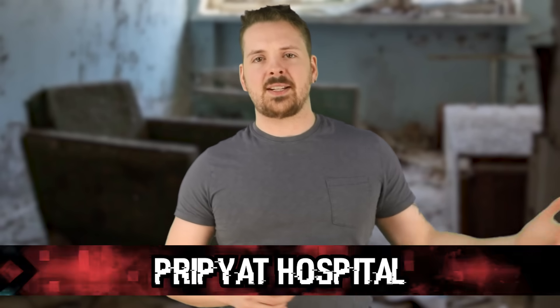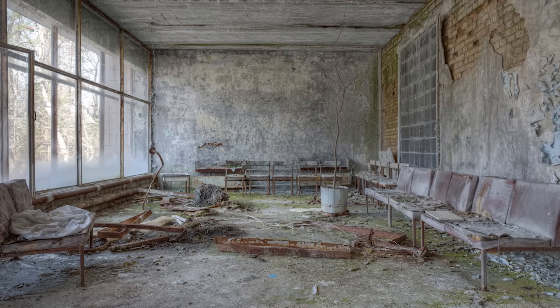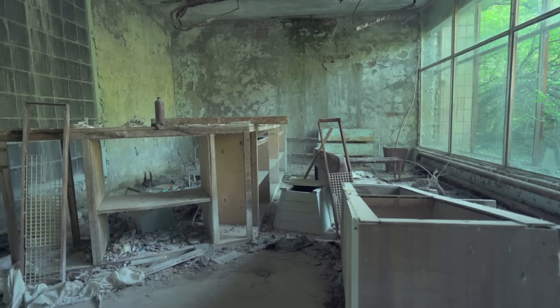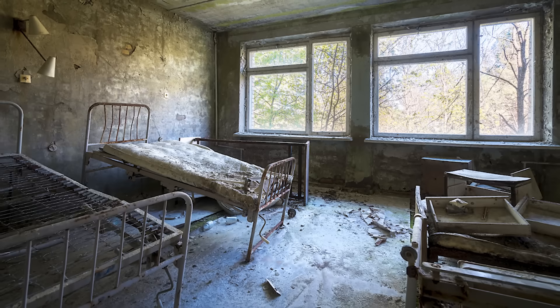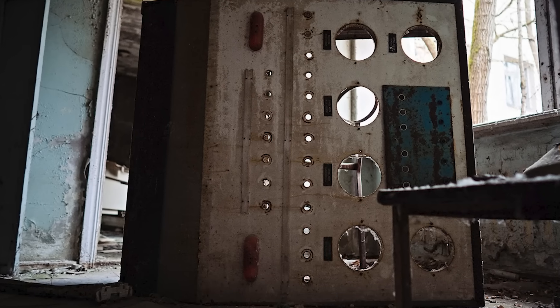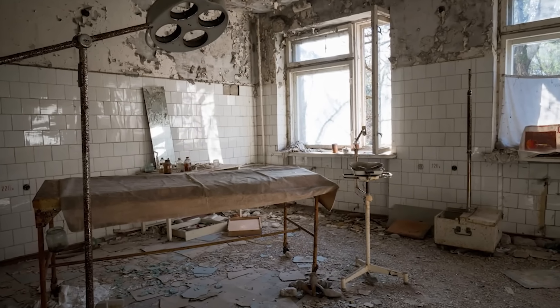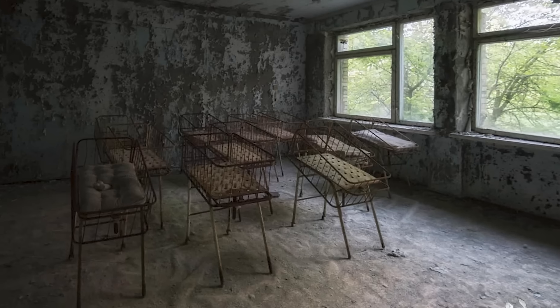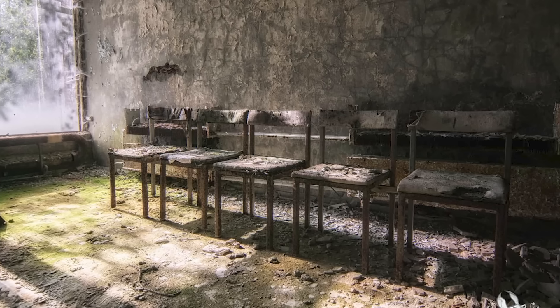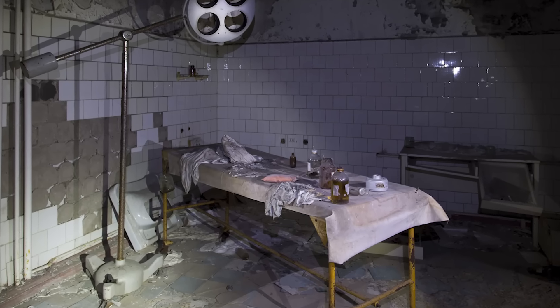Number eight: Pripyat Hospital. It doesn't take a rocket scientist to figure out why the place is unsettling. Hospitals are depressing even when fully open and operational — abandoned hospitals are that, plus they have the creep factor of being empty. So an abandoned hospital in the middle of a radioactive death zone is pretty much the apex of nightmarish hospitals. Looking at images of this place online, it looks like the real-life Silent Hill. Chipped paint, rusted beds, the building is literally falling apart and decaying — it really oozes with ambience, just not the kind you want to relax in.